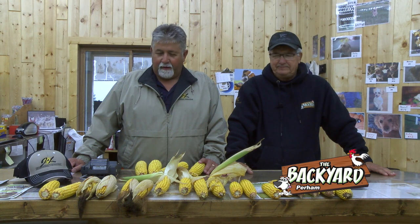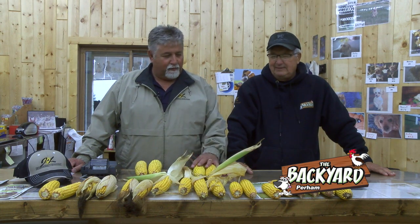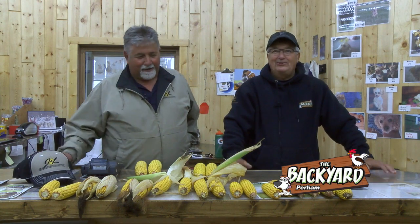Fall is upon us and it's come up pretty fast here. Football is on a roll and the Vikings actually won, so everybody's in a pretty good mood. The corn and corn silage and beans are on the roll too. Yeah, it comes in a hurry.